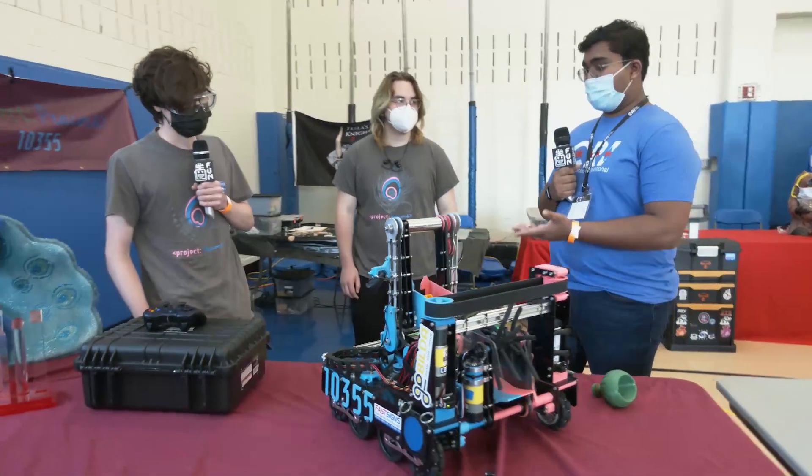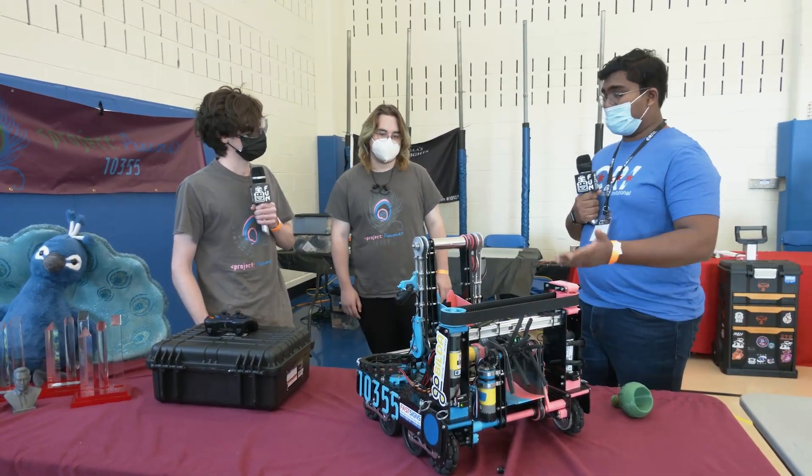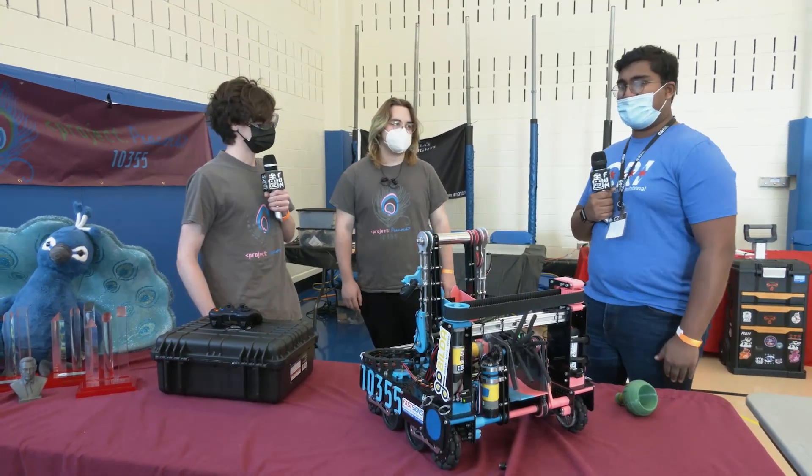Everyone's really looking forward to seeing how you do. Again, amazing robot design, build, software — just everything top tier. It's been a pleasure interviewing you guys. Reporting from First Updates Now, I'm Abbas.